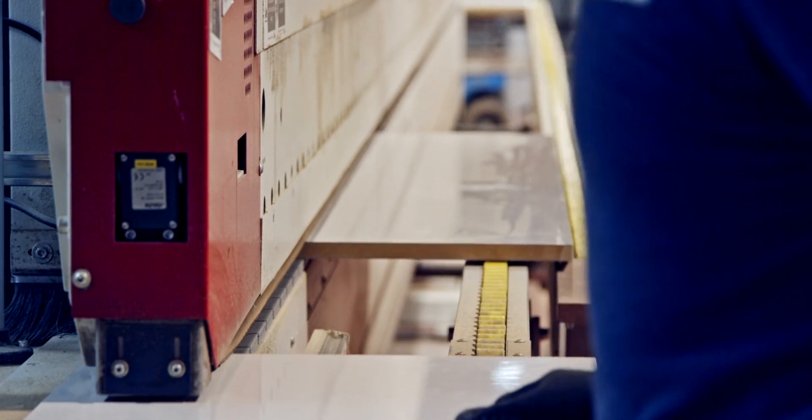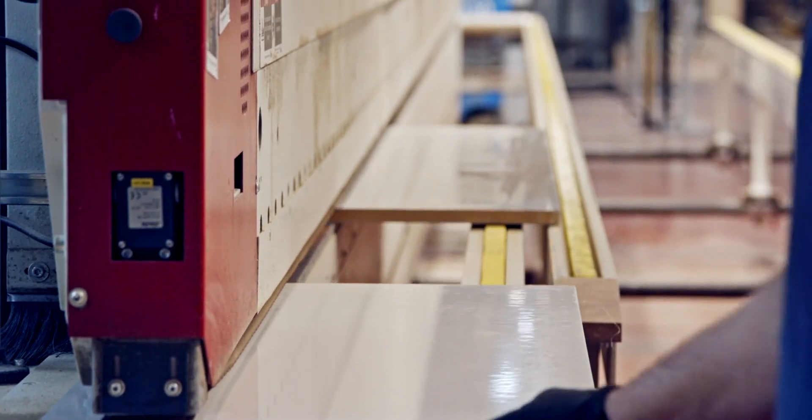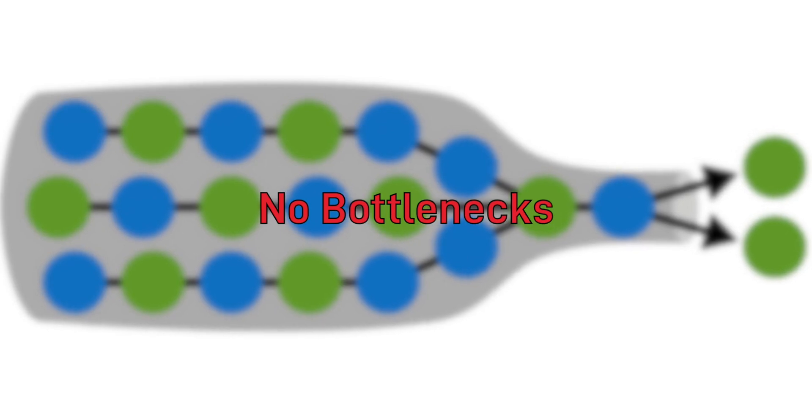Most industrial paint shops and manufacturers rely on drying booths to provide a space in which the paint drying process can happen efficiently and safely. Having dedicated paint drying systems in place helps business owners increase their output and ensure the quality of finished products.